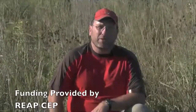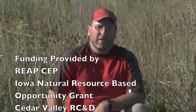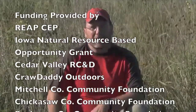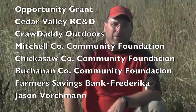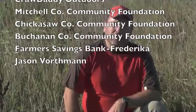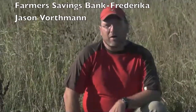I'm Darren Siepkin from the Wapsi-Wilds Project. The funding for these videocasts has come from the REAP CEP Program — Resource Enhancement and Protection Conservation Education Program. Other funding for the Wapsi-Wilds Project has come from the Iowa Natural Resources-Based Opportunity Grant, Cedar Valley Resource Conservation and Development, Crow Daddy Outdoors, the Mitchell County Community Foundation, the Chickasaw County Community Foundation, the Buchanan County Community Foundation, as well as Farmers Savings Bank in Frederica and Jason Boerthman. Thanks for their support — we're able to do these videocasts.